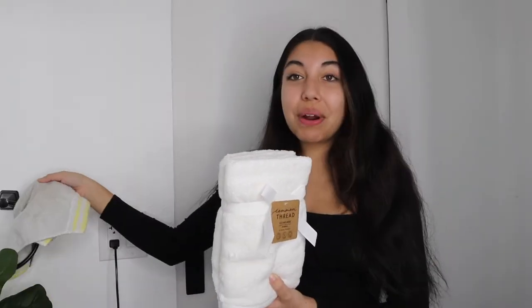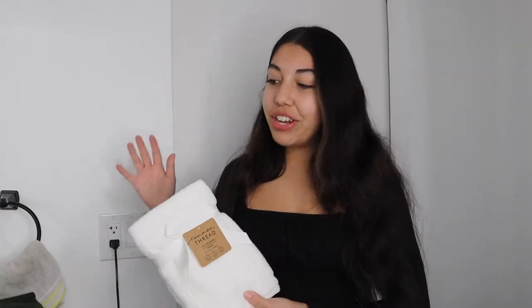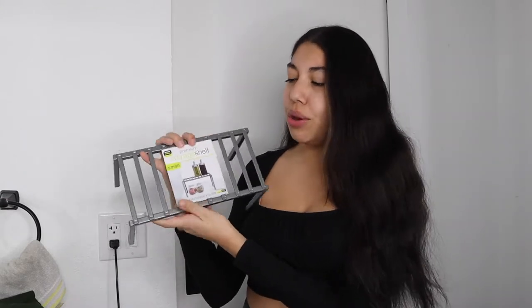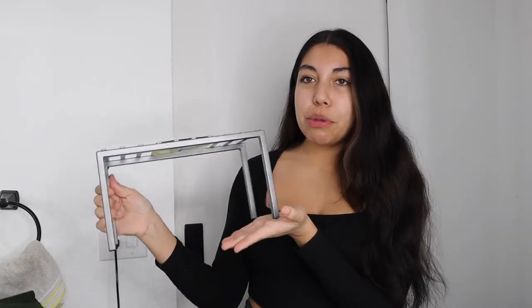Let's move into the couple items I got from HomeGoods. First up I got this pack of towels from the brand Common Thread. I already have one hand towel but it's not the brightest white anymore, so I picked up some that were super bright and white because I just want a lot of bright white colors in here. They're super soft as well. I also picked up this little storage shelf — it's a size small, only about five bucks. It was actually in the kitchen area of HomeGoods but I thought it'd be perfect for the bathroom.